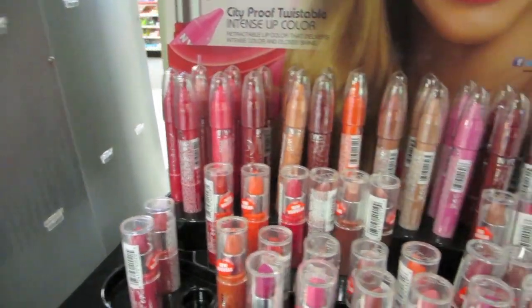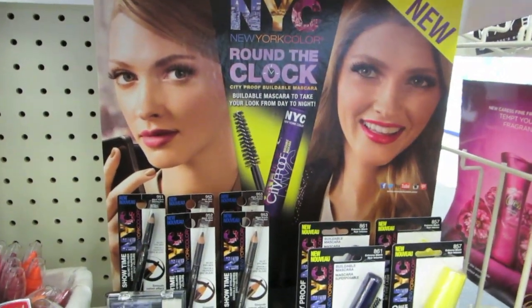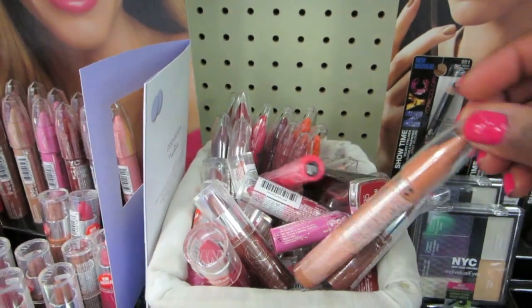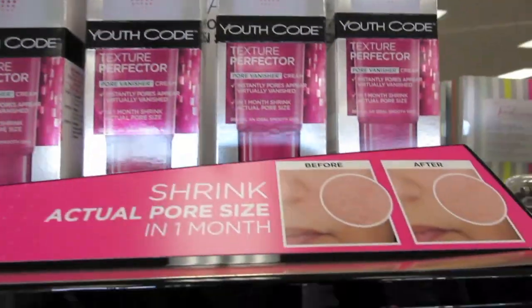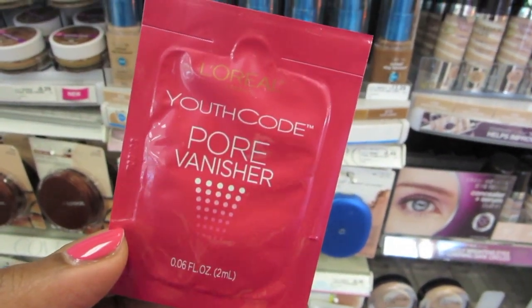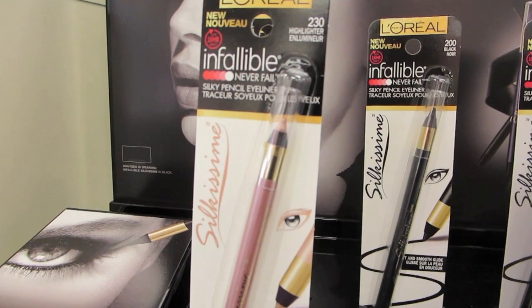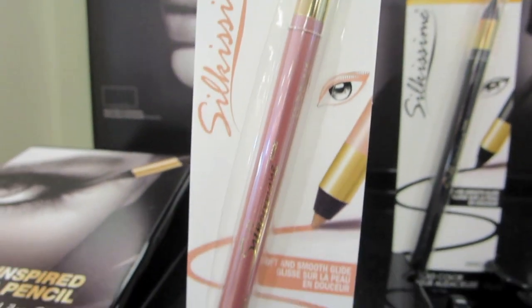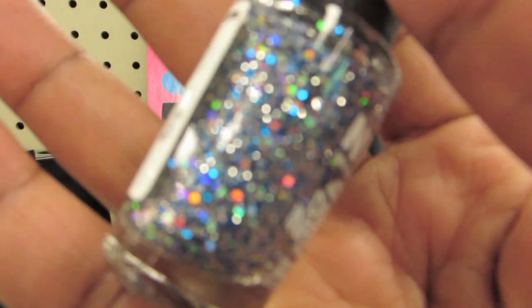Oh wow, there's even more down here. I guess you did a sample. That's good. Ooh, a highlighter pencil. What color is that? Looks good.